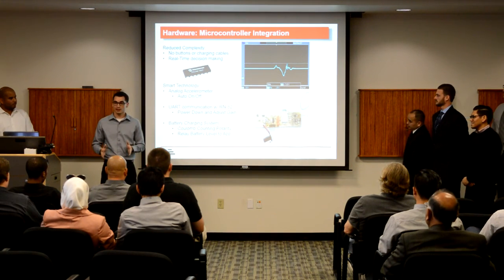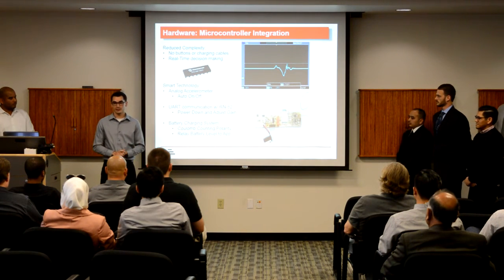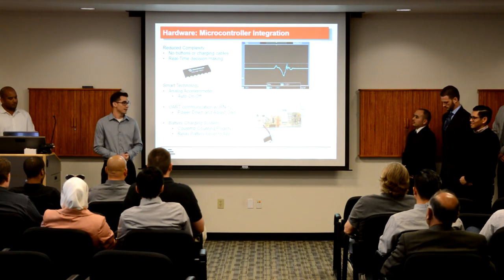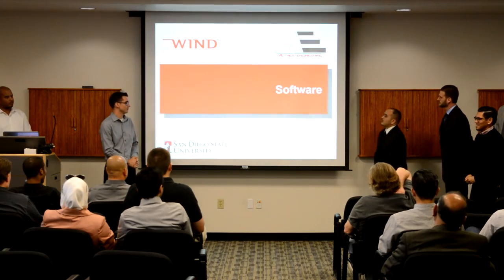The bottom line is, while the device is in operation, the microcontroller is constantly monitoring all the circuitry and all information being relayed from the app. It's hard at work so the user doesn't have to be. That wraps it up for the hardware. I'm going to hand it over to Luis and the software team now.